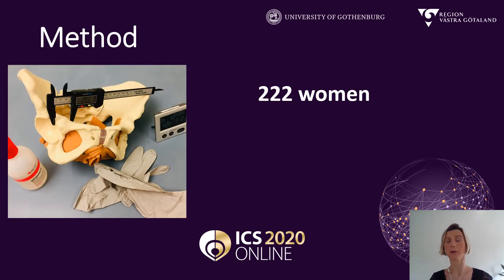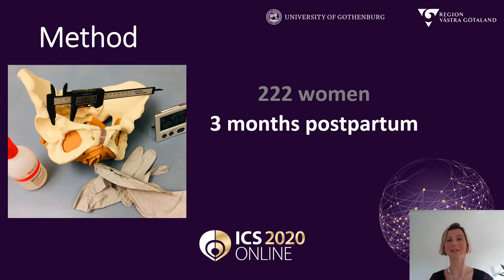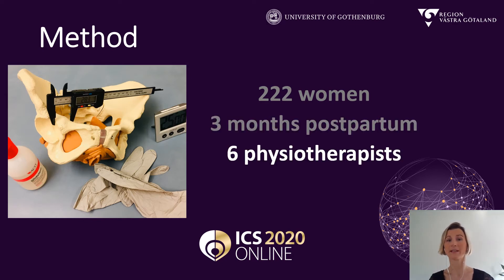So how did we do? We recruited 222 women via antenatal centers and social media in Gothenburg. The participants were booked at one of three rehabilitation centers in the region of Västra Götaland within three months after pregnancy, and the assessments were performed by six physiotherapists, two at each rehabilitation center.